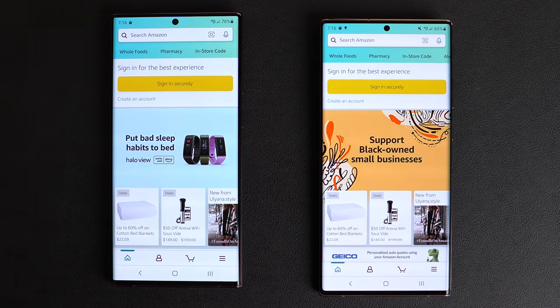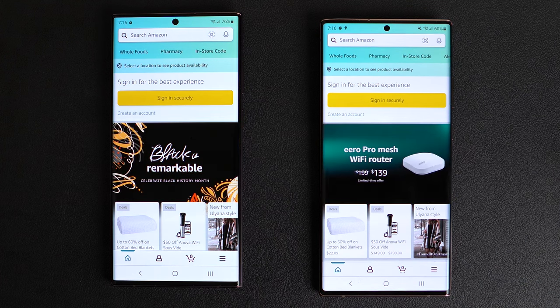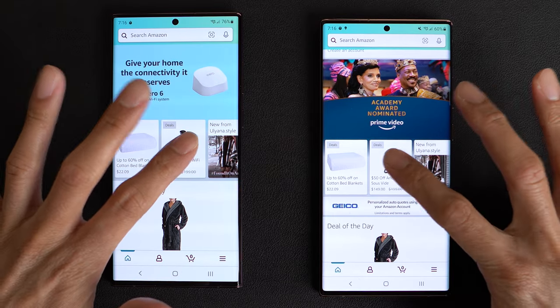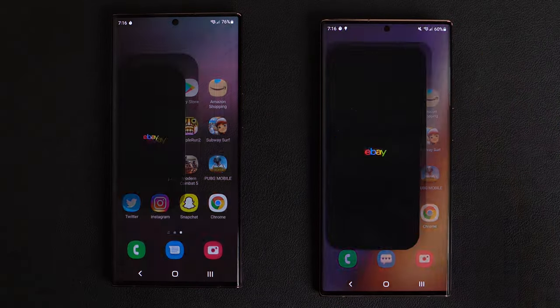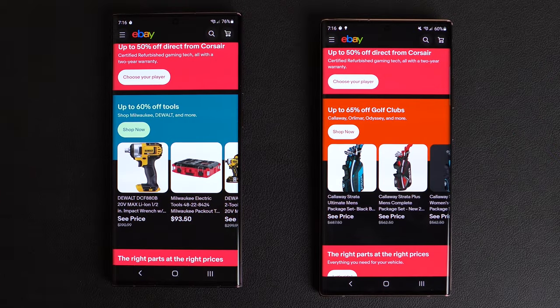Amazon Shopping — very close. I think that was maybe the Note 20 Ultra, but let me know in the comments. Let's click on this and go ahead and leave it on that page. eBay — again, I think that was the Note 20 Ultra.